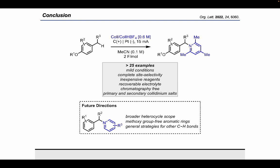Future studies in our lab aim to extend this platform to include a broader scope of heterocycles, explore conditions compatible with less electron-rich aromatic rings lacking a methoxy group, and develop general oxidative strategies to functionalize various C-H bonds.